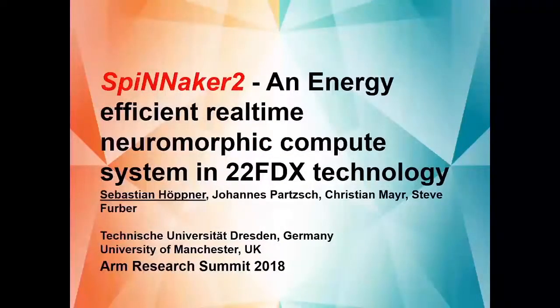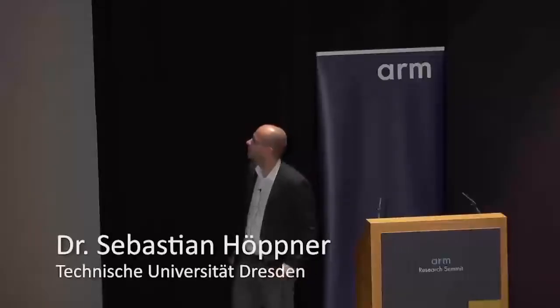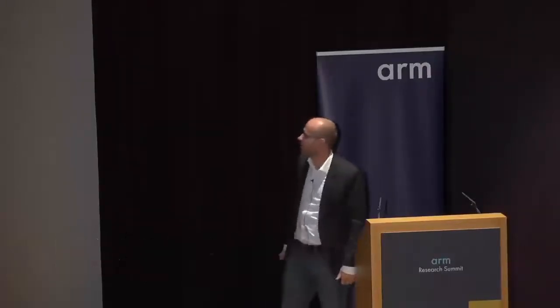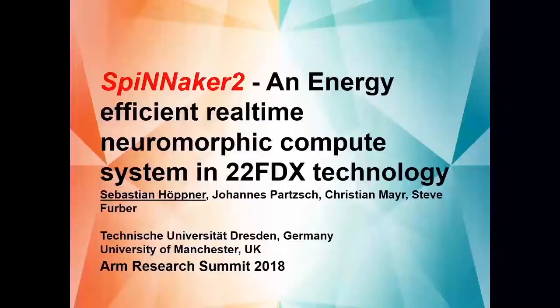Welcome to my talk. Today I present Spinnaker 2, an energy efficient real-time neuromorphic compute system in 22FDX technology. This is a joint work from our group at Technische Universität Dresden in Germany and the group of Steve Ferber at the University of Manchester, done within the Human Brain Project.